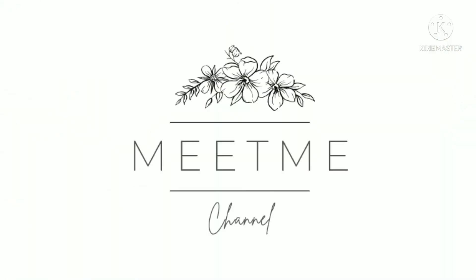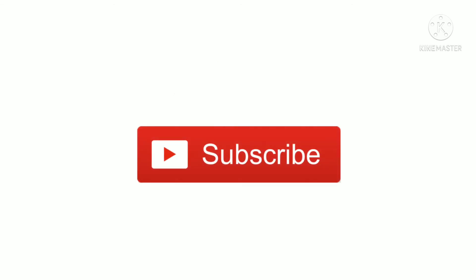Make sure to subscribe to the YouTube channel to get more updates.